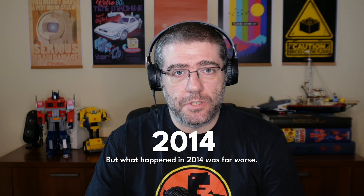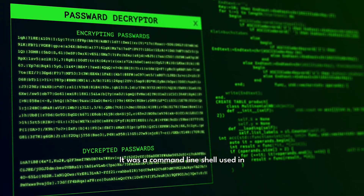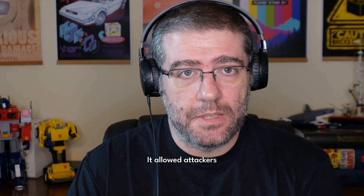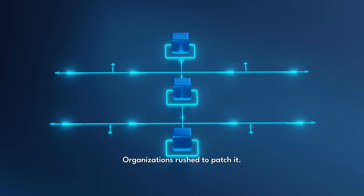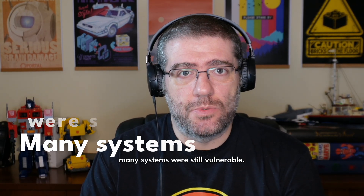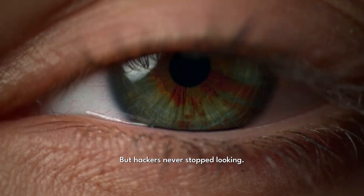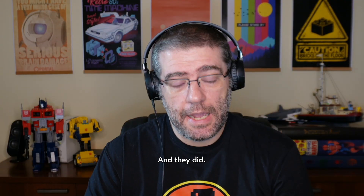But what happened in 2014 was far worse. That year, a flaw called Shellshock was found in Bash — a command-line shell used in countless Linux and Unix-based systems. The moment security experts saw it, they knew it was bad. It allowed attackers to run commands remotely, giving them full control over a system. Organizations rushed to patch it, but here's the crazy part: years later, even in 2023, Shellshock was still being exploited. Why? Because some companies never patched, but hackers never stopped looking. They kept scanning, knowing they'd still find unpatched systems — and they did.